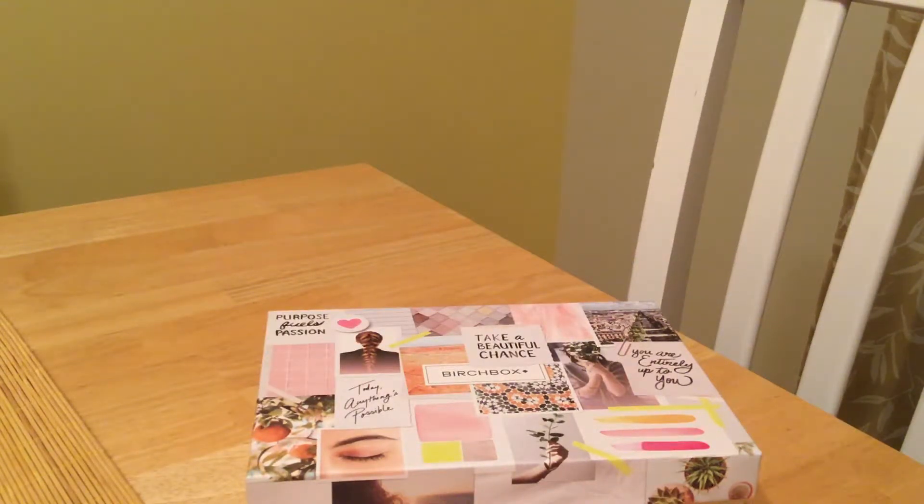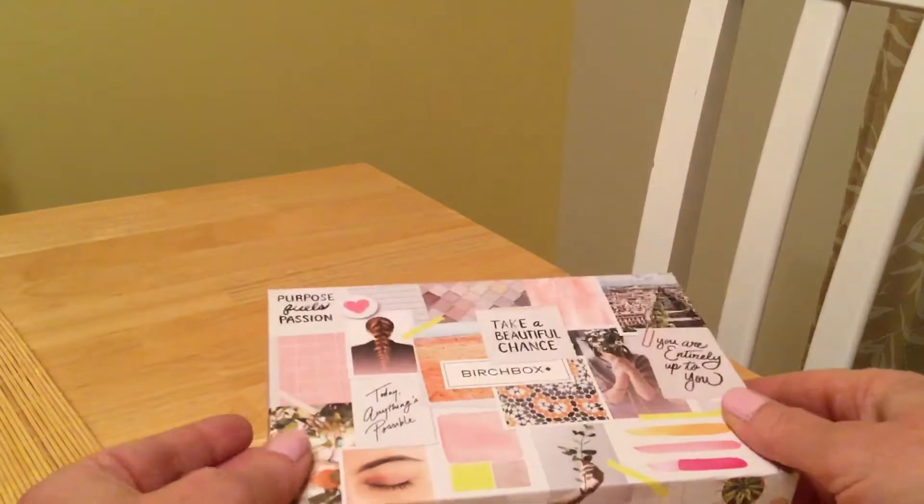This is a January Birch Box unboxing. I might have misspoken on the last one I did — I said it was January but it wasn't. It was just so late when I was filming that I didn't remember which box it was. This was actually the January box.